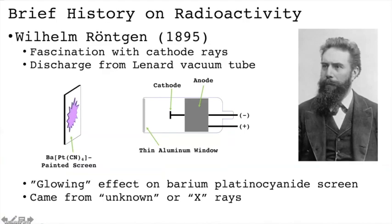Our tour begins in the late 1800s with a German physicist named Wilhelm Rankin. Around this time many physicists in Europe were fascinated with cathode rays. The term cathode ray might be familiar to you because around this time another physicist named JJ Thompson found that cathode rays were comprised of tiny little negatively charged particles, things that we now call electrons.